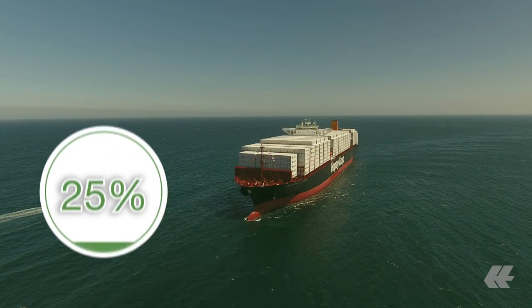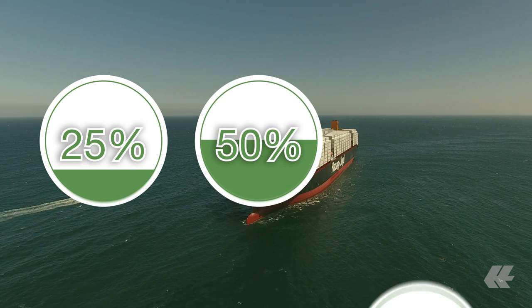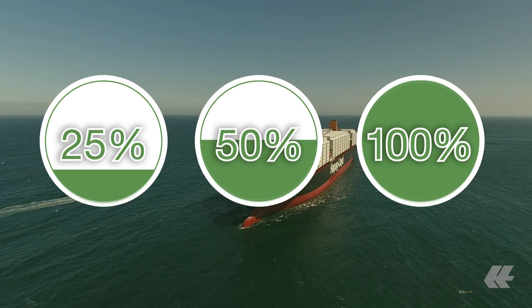ShipGreen allows you to avoid either 25, 50, or 100 percent of the ocean freight emissions of your shipment.